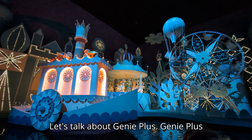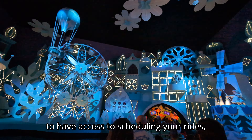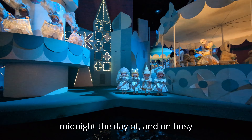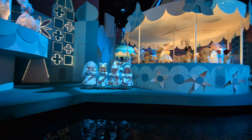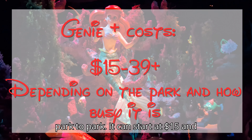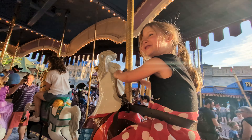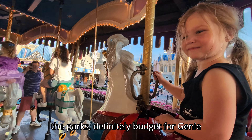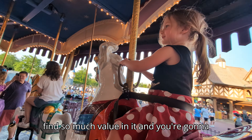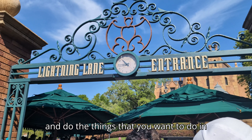Let's talk about Genie Plus. It's a service you can buy that allows you to have access to scheduling your rides — the Lightning Lanes. You can buy this at midnight the day of, and on busy days it will sell out. The price of Genie Plus fluctuates from park to park; it can start at $15 and I've seen it go as high as $39. So when budgeting for your tickets, definitely budget for Genie Plus. I promise you're going to find so much value in it and save so much time.